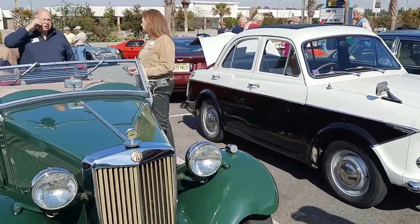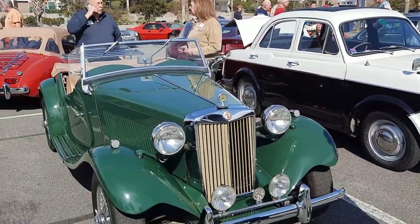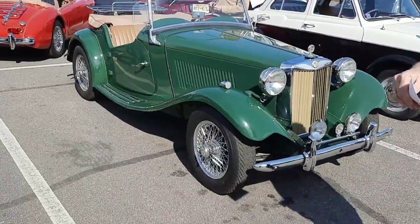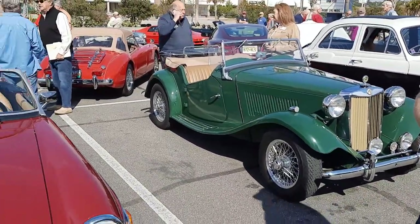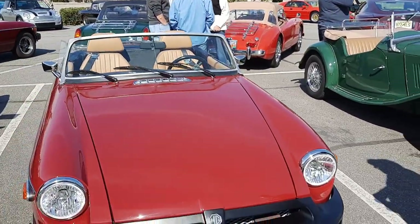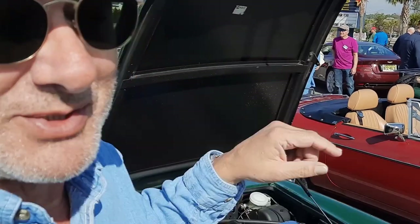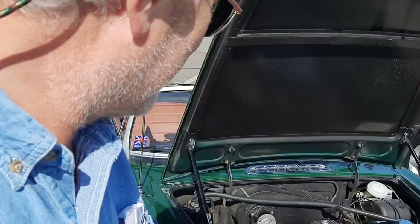Another MGB. As we walk down, here's another MGB. This is a '74 MGB. 1974 is the last year they made it with chrome bumpers, before Ralph Nader came in and kind of messed up the chrome bumper part of the classic cars.